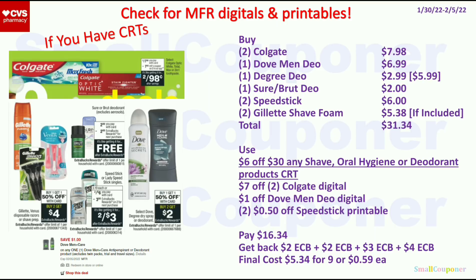If you want to get Dove or Degree deodorant, get 2 Colgate for $7.98, 1 Dove Men deodorant for $6.99, 1 Degree deodorant at 50% off for $2.99, 1 Sure or Brut for $2, 2 Speed Stick for $6, and 2 Gillette shave foam if included for $5.38. Total is $33.34. Use the $6 off $30 CRT, $7 off 2 Colgate, $1 off Dove Men digital, and $2.50 off Speed Stick printable. If you're signed up for Dove emails, you may get additional printables. Pay $16.34, get back $2 ExtraBucks from Dove/Degree, $2 from Sure/Brut, $3 from Speed Stick, and $4 from Gillette. Final cost is $5.34 for 9 items, or $0.59 each.